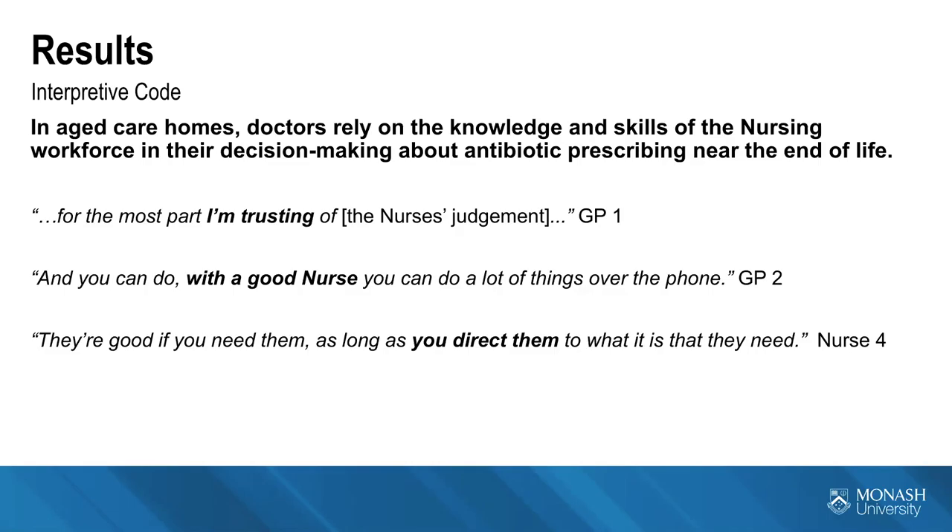A nurse describing the InReach hospital specialists said: 'They're good if you need them, as long as you direct them to what it is that they need.' This reflects that nursing staff still need to direct specialists. This dynamic also comes out strongly regarding advanced care planning documents — the process varies greatly depending on the home: where documents are, how they're done, where they're stored, and how they're written. A locum doctor is reliant on nursing staff to locate and help interpret these often vague advanced care planning documents.